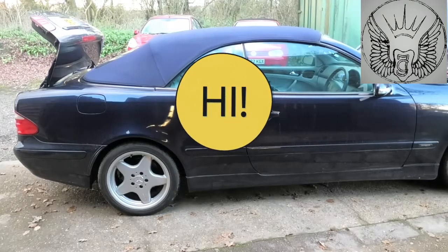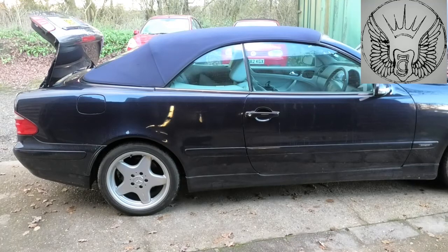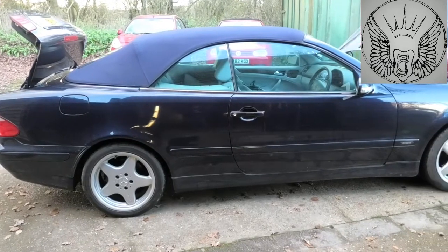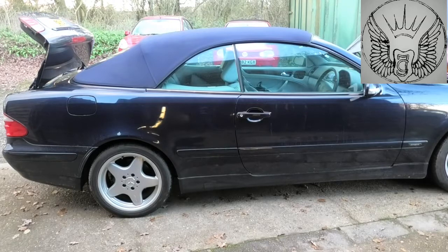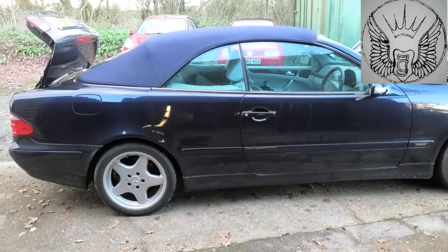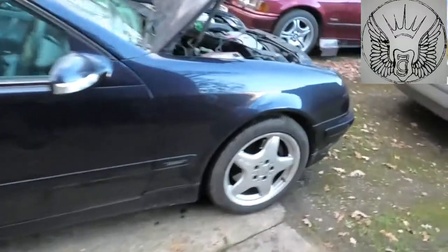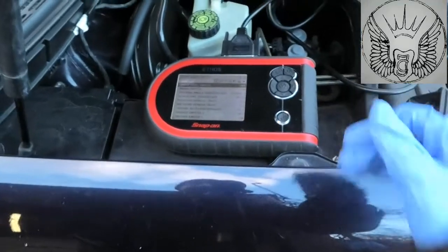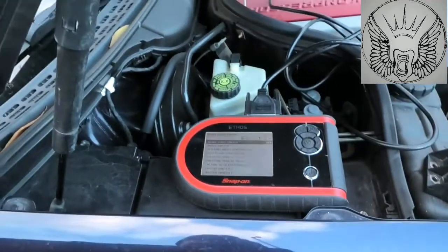Hi there everybody. On today's video I have my CLK here — this is the 230 petrol — and I'm still having an issue where the car is basically applying the brakes for itself. I've changed the steering angle sensor, as that was one of the fault codes on the machine. I had two fault codes basically: steering angle sensor and yaw rate sensor. The issue with the car is that it brakes itself now and again, and it's a bit frightening really.